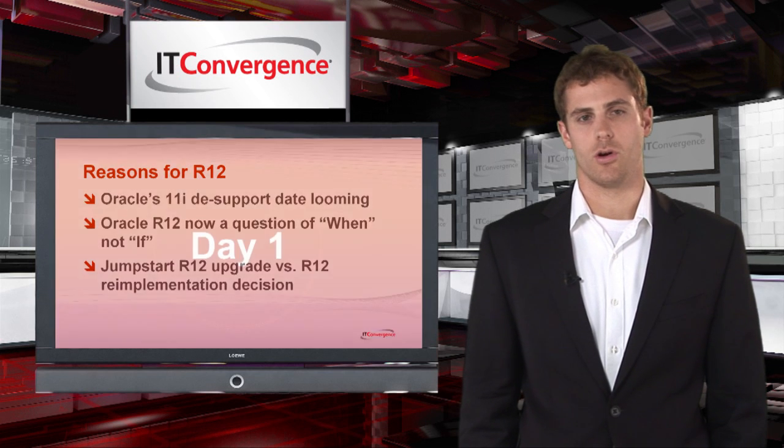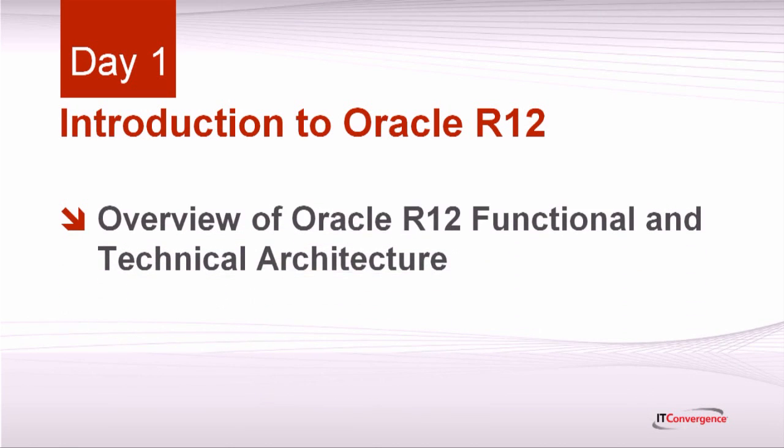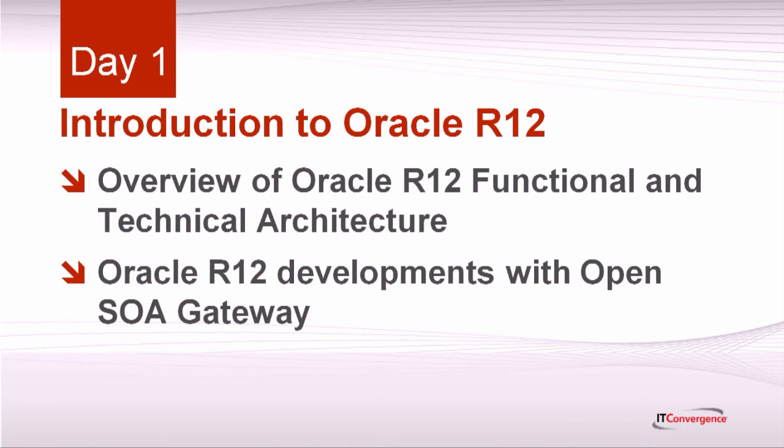Now let's preview each day of the workshop. Logically, we'll begin on the first day by introducing R12. You'll get an up-close look at R12's functional and technical architecture, and you'll begin understanding how to define your functional and technical requirements for R12. We'll also take a look at how Oracle has replaced old development tools in R12 with its open SOA gateway.